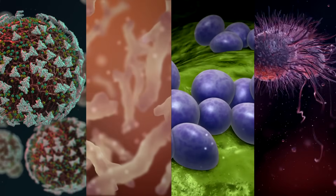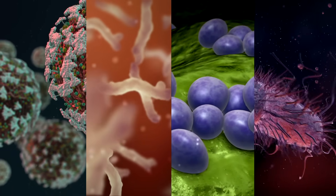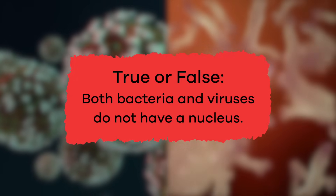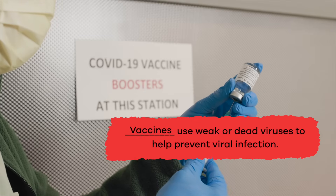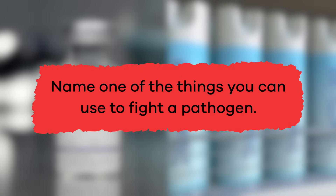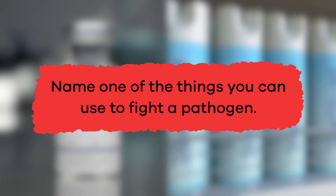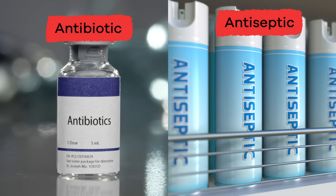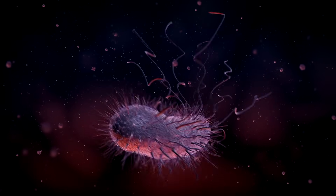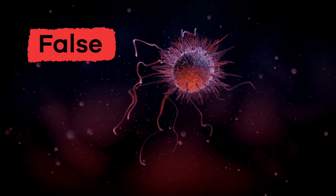Now that we've learned about bacteria and viruses, let's test our new knowledge. True or false? Both bacteria and viruses do not have a nucleus. True! Fill in the blank: blank use weak or dead viruses to help prevent viral infection. The answer is vaccines. Name one of the things you can use to fight a pathogen. Antibiotic or antiseptic. True or false? All bacteria are bad. False! In fact, most bacteria are helpful.